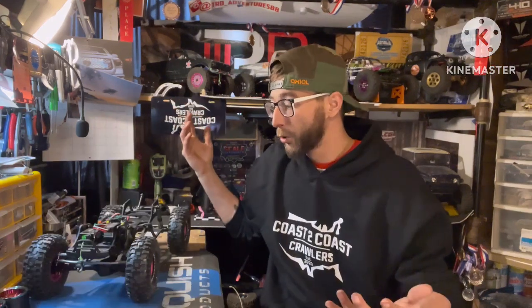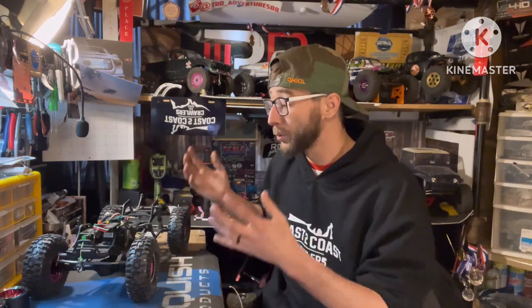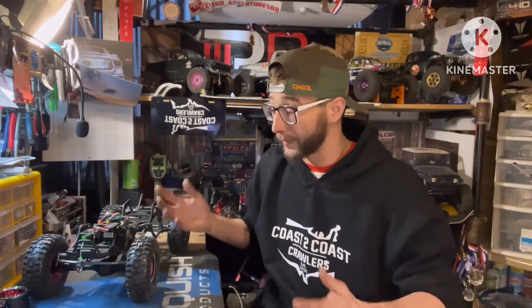So what is Axial giving us? Axial has given us a very awesome LCG, scale comp-capable truck in a box. It has everything you need to put the truck together — get your electronics, wheels, tires — but all the parts that we would typically build up from the ground up are right there.